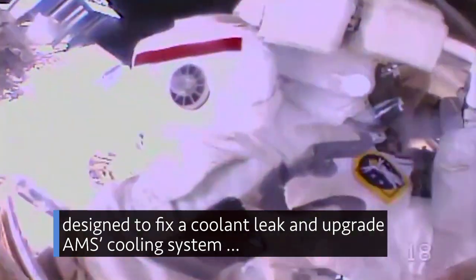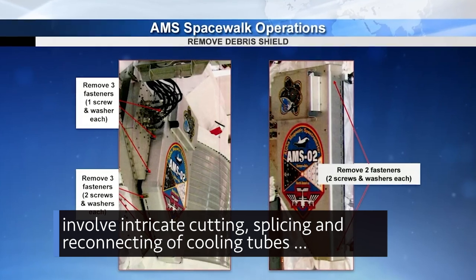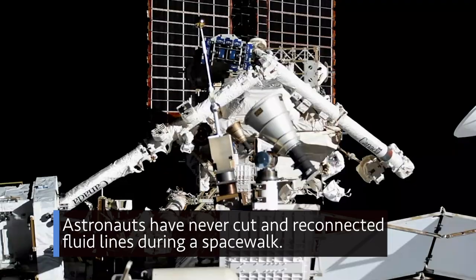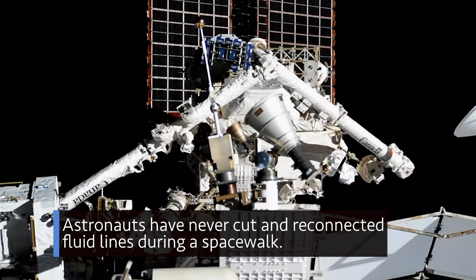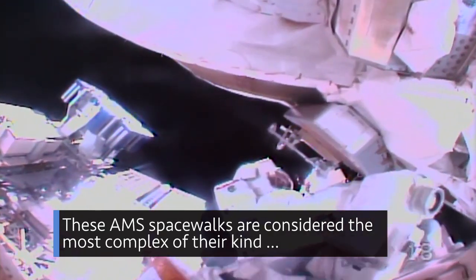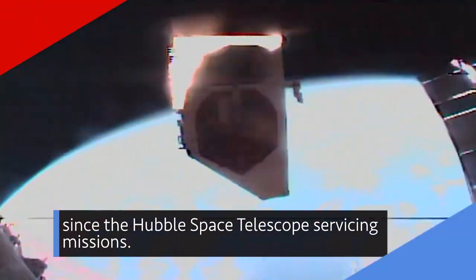The complex spacewalks, designed to fix a coolant leak and upgrade AMS's cooling system, involve intricate cutting, splicing, and reconnecting of cooling tubes and power and data cables. Astronauts have never cut and reconnected fluid lines during a spacewalk. These AMS spacewalks are considered the most complex of their kind since the Hubble Space Telescope servicing missions.